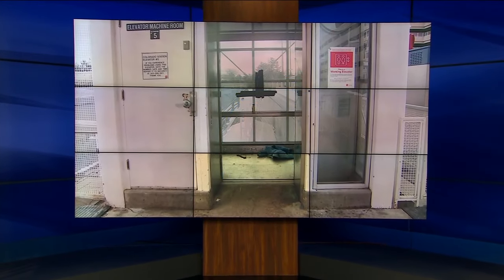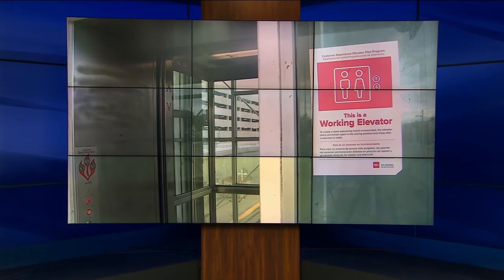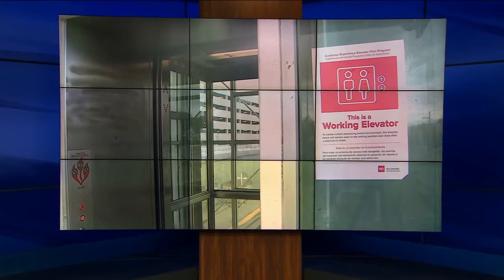Tonight, you're looking at the inside of the elevators at the Colorado Light Rail Station in Southeast Denver. And you're probably asking why. Well, riders say this trash and clothing left behind hint of a larger safety issue for RTD.